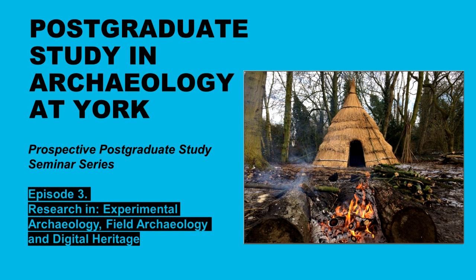Hello and welcome to the University of York Department of Archaeology Prospective Postgraduate Studies Seminar Series. Each episode features some of the fantastic staff we have here in the department. We're putting the series together to give prospective students a sense of who they will be learning from, what kind of research is happening, and to highlight what makes our department a uniquely wonderful place to undertake a master's degree. In this third episode we are going to hear about some incredible work in experimental archaeology featuring our fabulous YEAR Centre, and you will also hear about cutting-edge research in field archaeology and digital heritage. Enjoy!